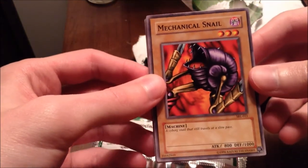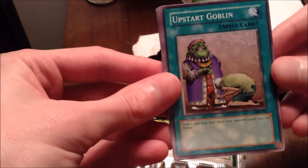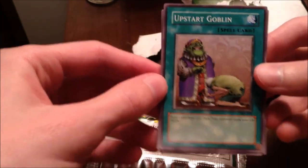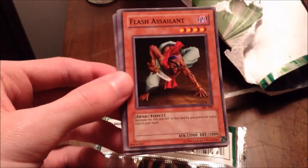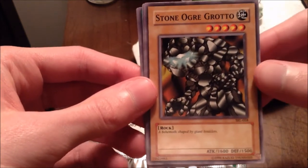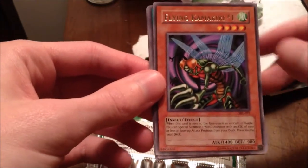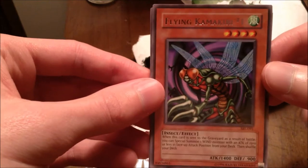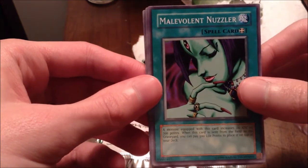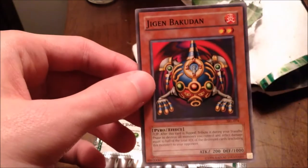We got Mechanical Snail — a cyborg snail that travels at a slow pace. Upstart Goblin! People still play this card; it's just a free draw, giving them a thousand life points is not a big deal. I wonder how much this goes for — I'll look it up later and put it on screen. Flash Assailant, Stone Ogre Grotto — that's a level five. Flying Kamakiri is our rare. Malevolent Nuzzler, Dark Zebra, Luminous Spark Field Spell, and Jigen Bakudan. A little underwhelming, but we still got one more.